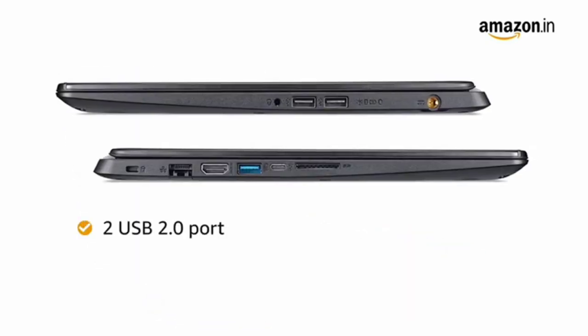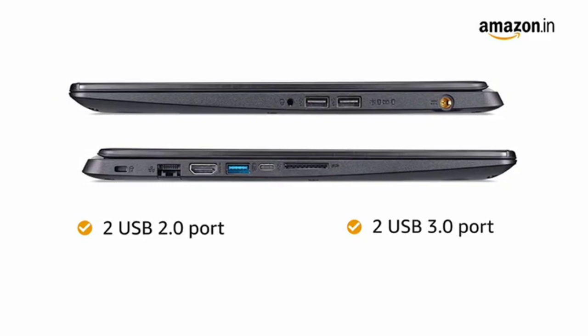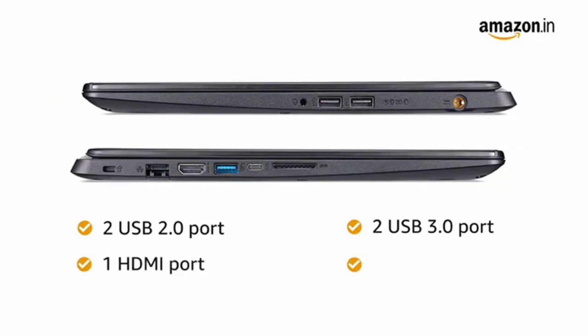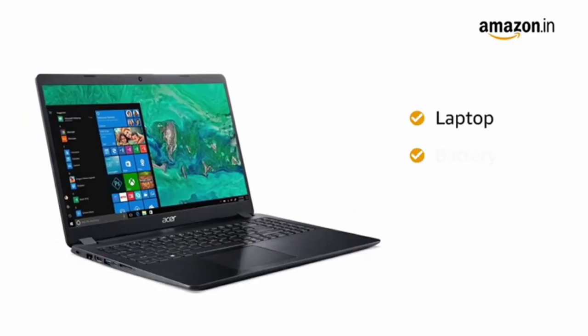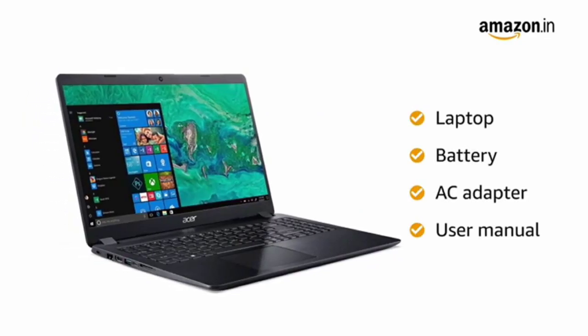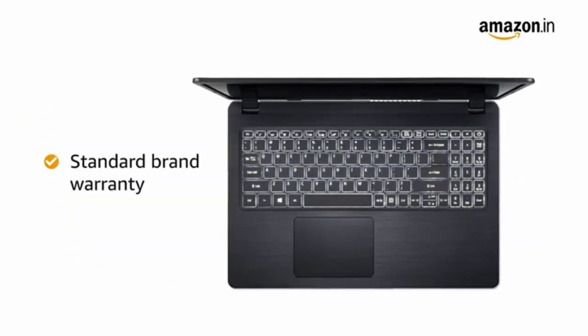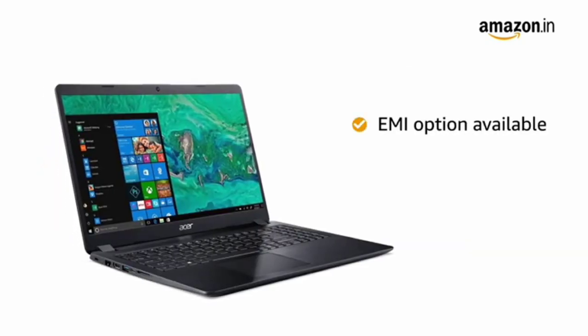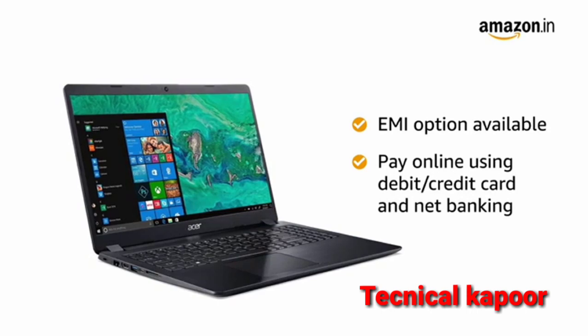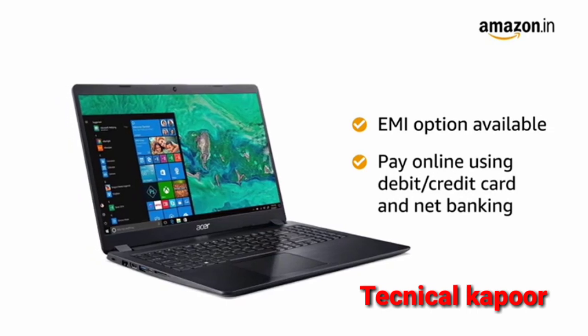The laptop has two USB 2.0 ports, two USB 3.0 ports, one HDMI port, one audio out port and one ethernet port. This laptop comes with an AC adapter included in the box. This Acer laptop comes with standard brand warranty. You can avail EMI and exchange options. You can also pay online using your debit or credit cards, net banking or other methods.